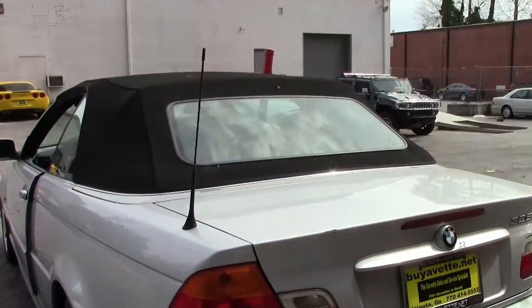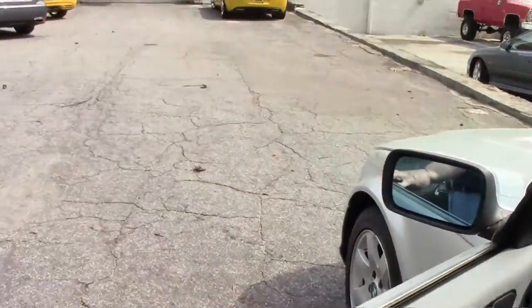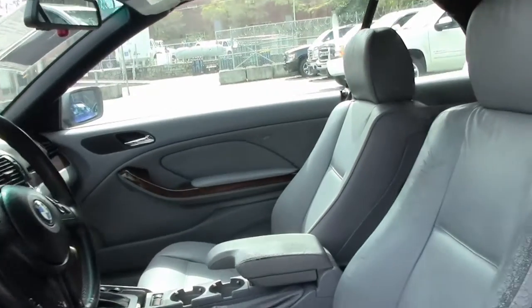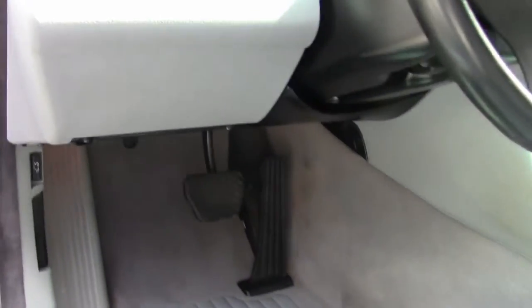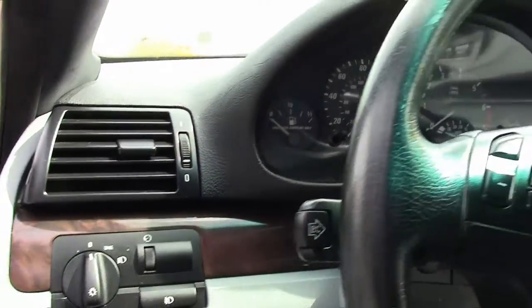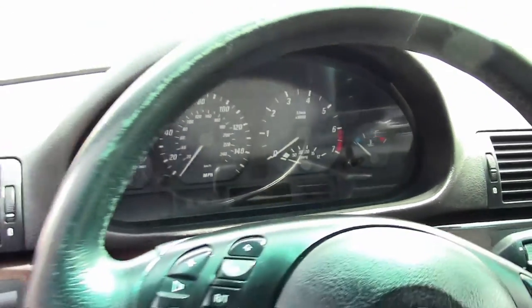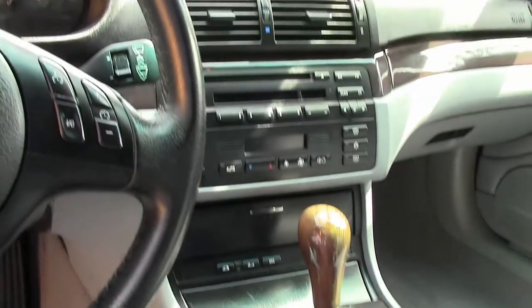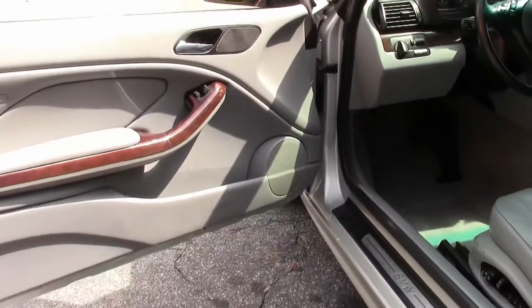As I mentioned, it is a 325CI. In the cockpit, you will see that you do have some wear naturally on the driver's seat — it is somewhat cracking. But all in all, it is in average condition being a 2001. The steering wheel has a little bit of wrinkles to it. You've got a little bit of wear here on the armrests on the driver's side and on the center console itself.